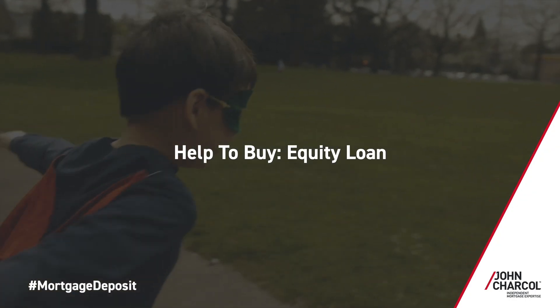The Help to Buy equity loan is useful for people who want to buy a newly built property. The government lends you a percentage of its value — up to 20% for a property outside of London and up to 40% for a property inside London. You don't need to be a first-time buyer to receive the Help to Buy equity loan, but you can only use it to purchase a newly built home valued at up to £600,000.